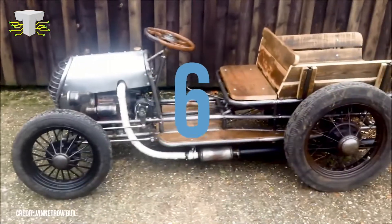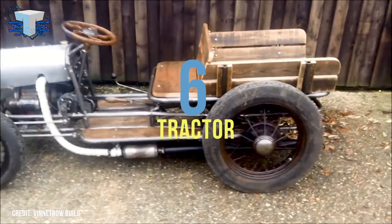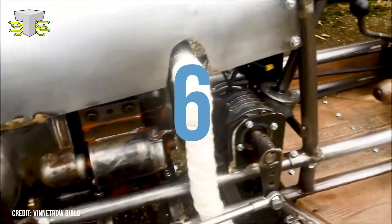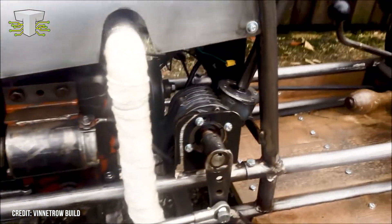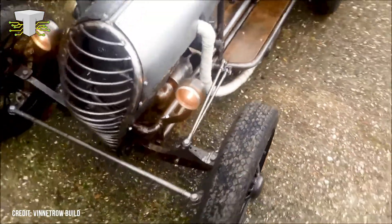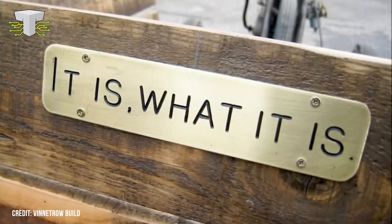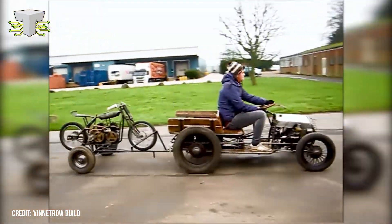Tractor. This epic homemade tractor, built by YouTubers Vinitro Build in 2014, is the classiest looking tractor you're ever going to find. It is constructed to drive around and carry heavy loads. This tractor is striking for its naked exterior and beautiful wooden finish. It's characterized by its slogan engraved onto the seat that reads, 'It is what it is.' And what it is, is a fantastic homemade build.